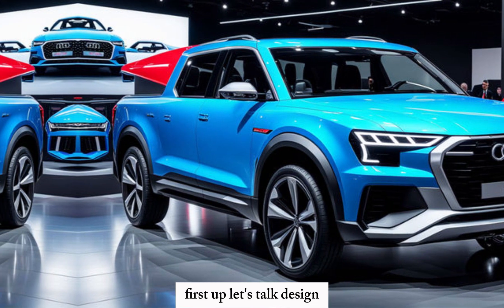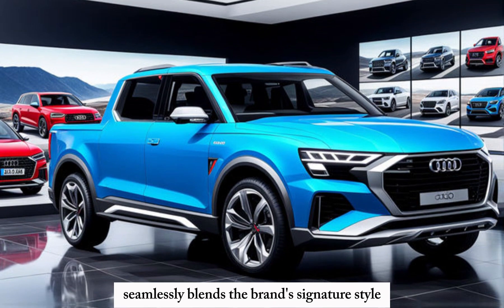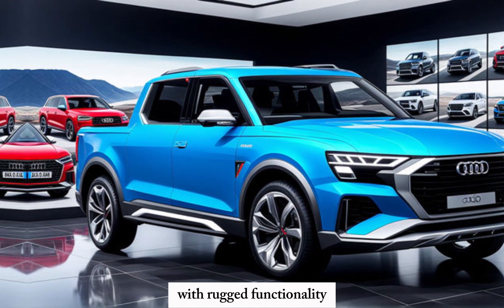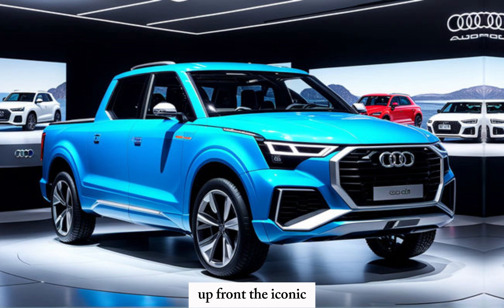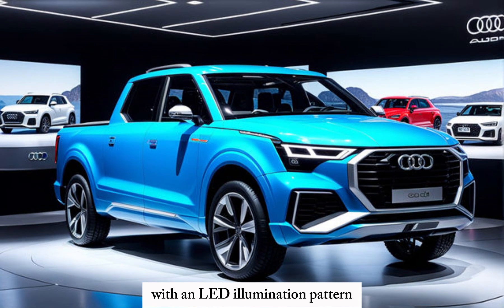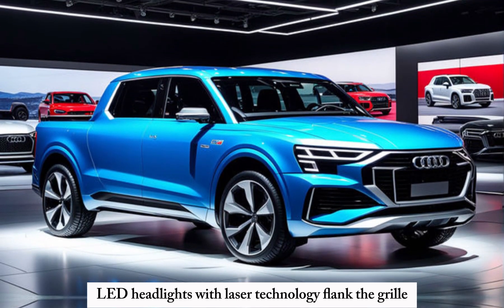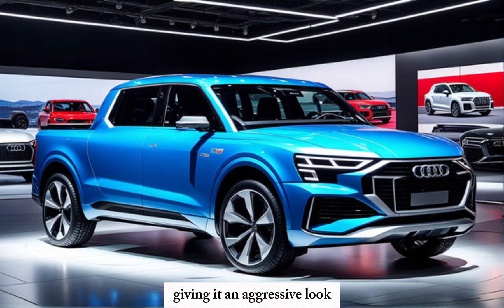First up, let's talk design. The 2025 Audi pickup seamlessly blends the brand's signature style with rugged functionality. Up front, the iconic single-frame grille gets a futuristic makeover with an LED illumination pattern. Sharp LED headlights with laser technology flank the grille, giving it an aggressive look.